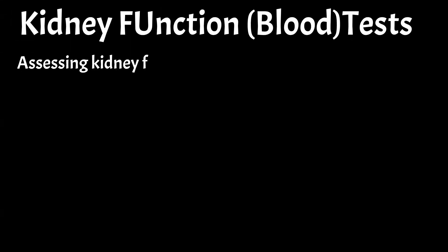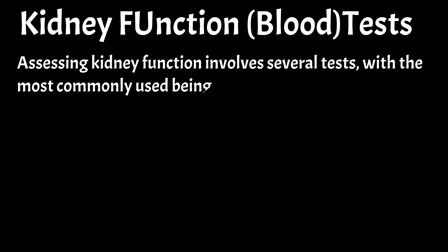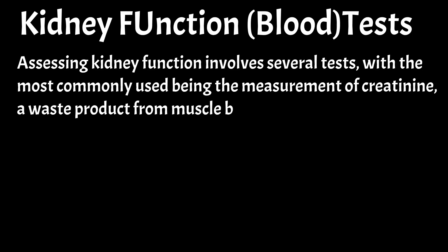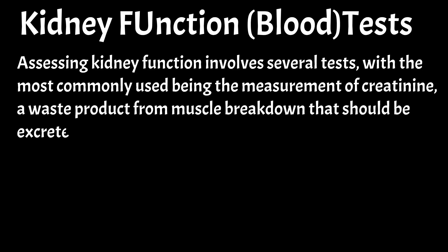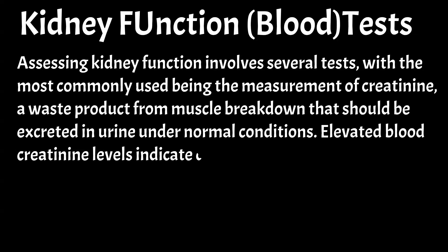Assessing kidney function involves several tests, with the most commonly used being the measurement of creatinine, a waste product from muscle breakdown that should be excreted in urine under normal conditions. Elevated blood creatinine levels indicate decreased kidney function.